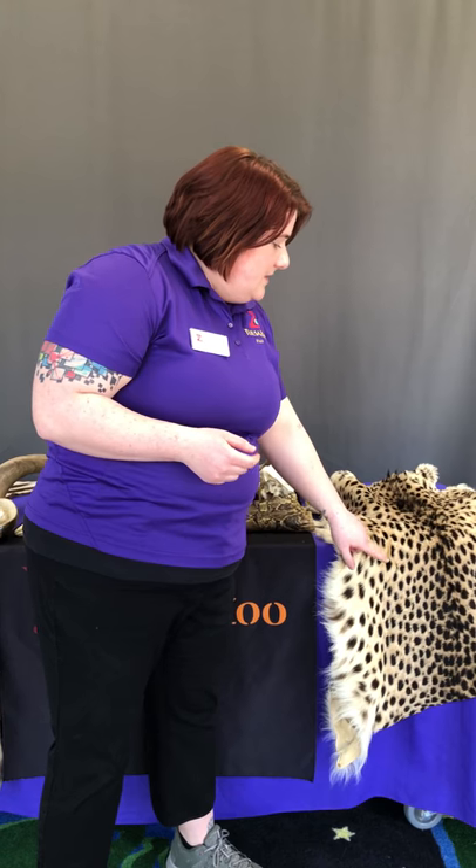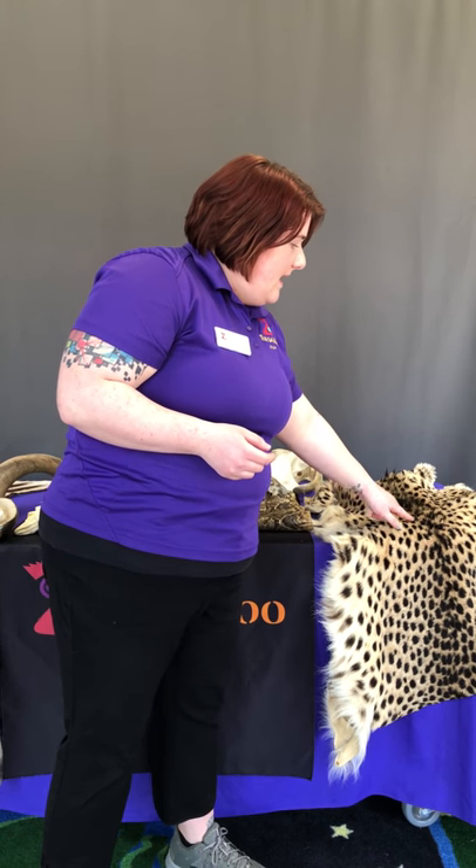Lastly we have our cheetah — this is the fastest land mammal. They can run anywhere from 60 to 75 miles per hour. You can see they have really cool patterns on their pelts, just like the giraffe and the zebra, and that's to help them blend in because they can only run so fast for a very short amount of time. So they need to be able to hide and then accelerate very quickly to catch their prey. Now that we've talked about some of our African species, I'm going to hand it over to Keaton, who has a really cool animal ambassador to show you.